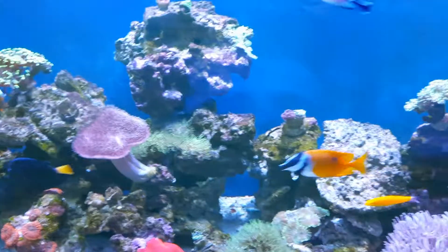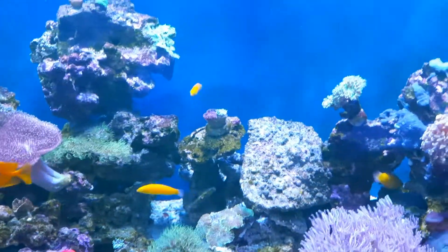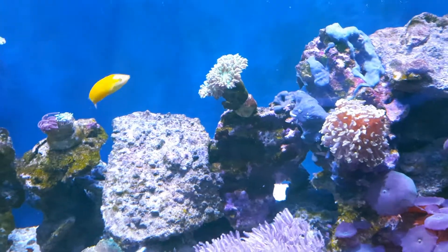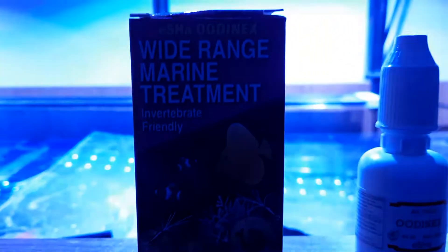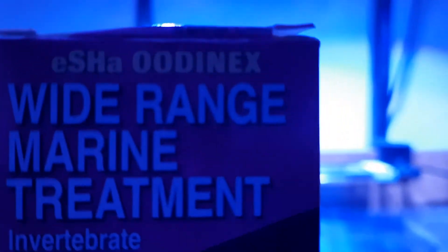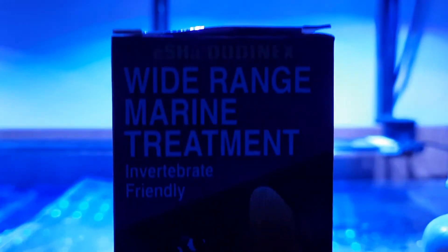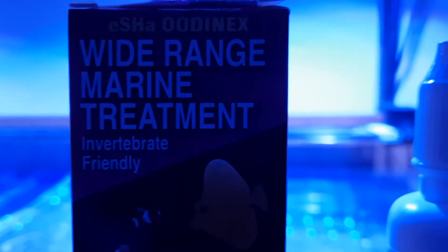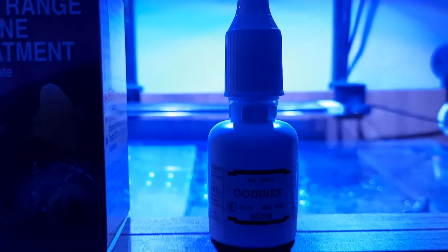Looking at all the cures and what's available on the market, I took a bit of a gamble. This stuff has been around for a few years — it's called Esha Udinax, probably saying that wrong — wide range marine treatment, invertebrate and reef friendly. That's the bottle.